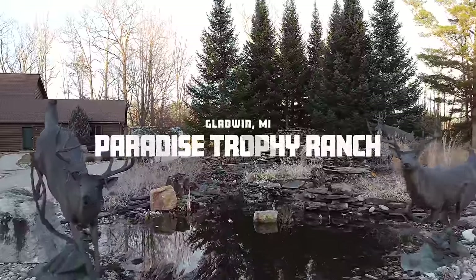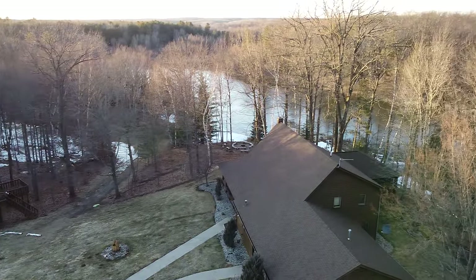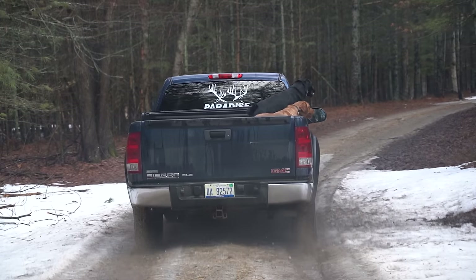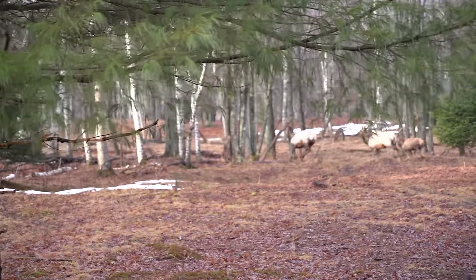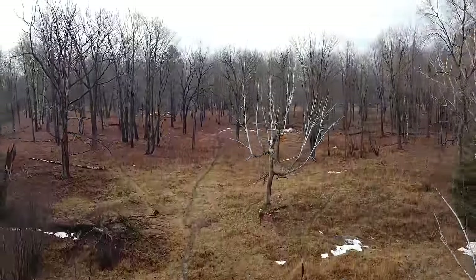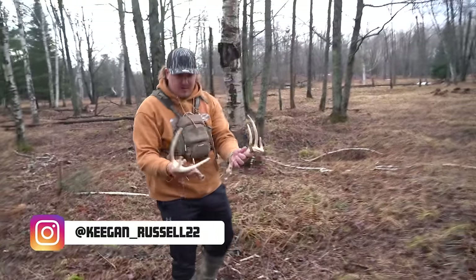Some of them high fenced deer. Doing something pretty cool today. I'm out at the Paradise Trophy Ranch in Gladone, Michigan, and we're doing some shed hunting. Keegan already matched up to one. Man, it feels like Jurassic Park in here. It's super cool. I'd bet we're probably going to end up filling up a truck bed full of sheds today. So stick with me. That's what it feels like shed hunting in Iowa, I gotta guess.